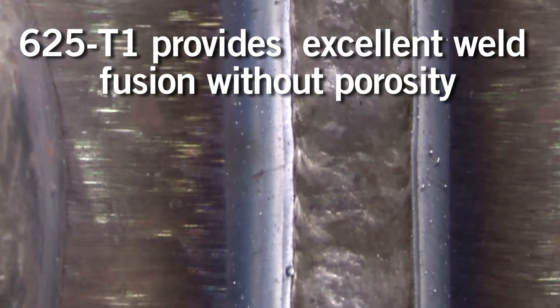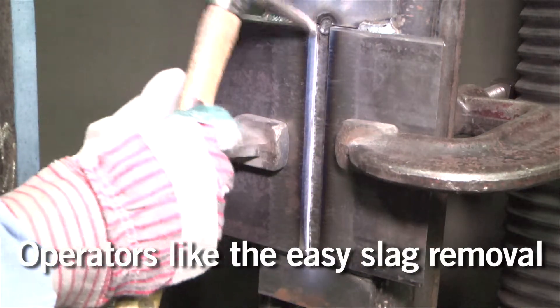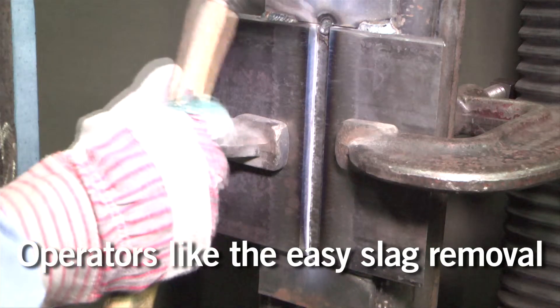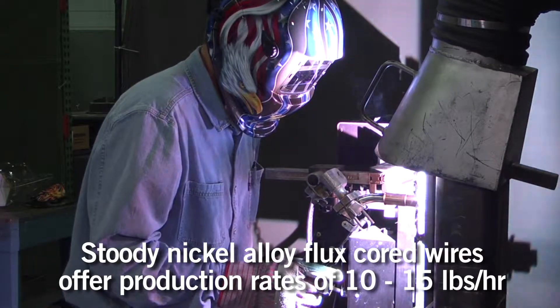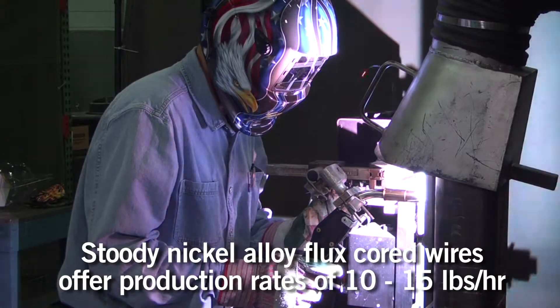With the Studi nickel flux cored wires — the Studi 625 T1 — one can weld out-of-position, that is in the vertical-up configuration, at three times the production rates of manual welding. Typically, we can get production rates of 10 to 15 pounds an hour versus 3 to 5 pounds an hour in manual welding.